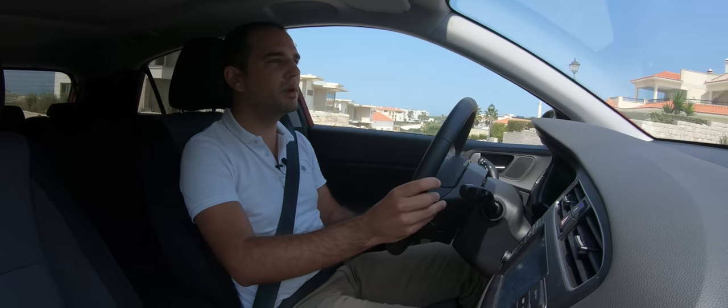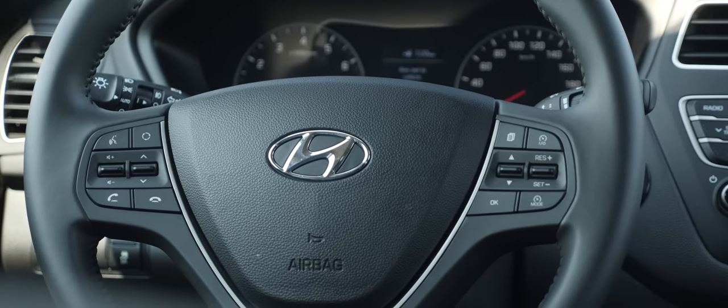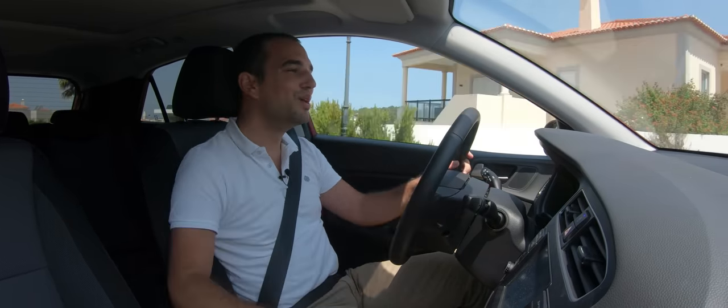Com este facelift, o Hyundai i20 recebeu também um novo pacote de ajudas à condução, nomeadamente travagem automática, sistema de manutenção na faixa de rodagem e alerta de fadiga do condutor.